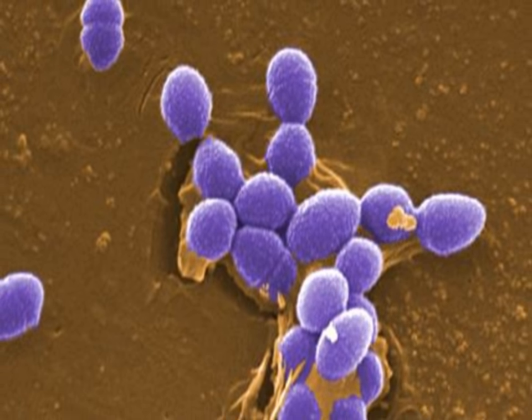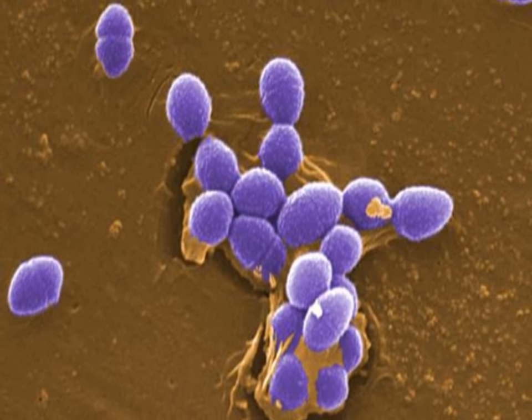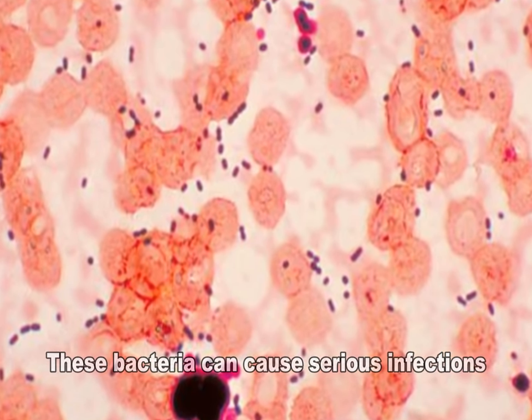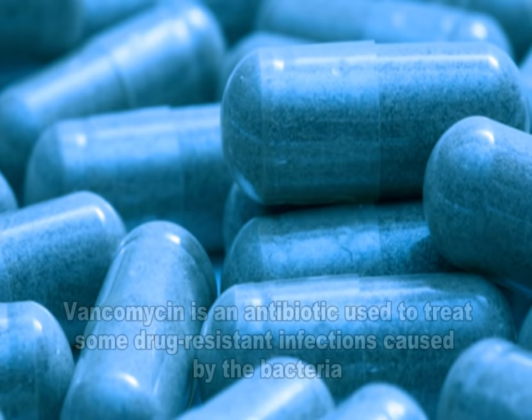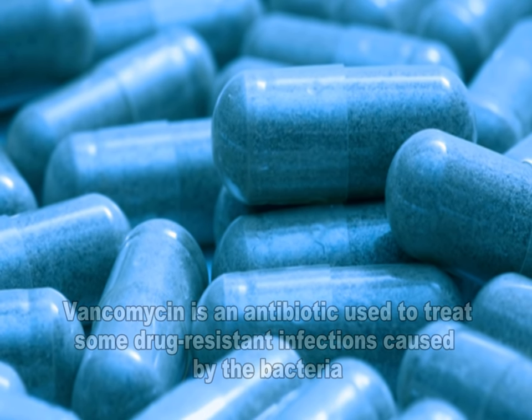Enterococci are bacteria that are normally present in the human intestines, female genital tract, and are often found in the environment. These bacteria can, however, sometimes cause serious infections. Vancomycin is an antibiotic that is used to treat some drug-resistant infections caused by Enterococci.